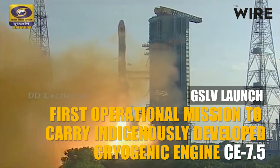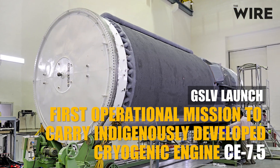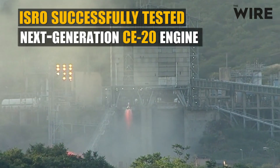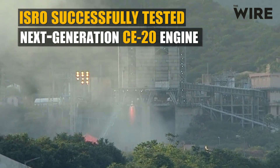The GSLV launch was also the first operational mission to carry India's first indigenously developed cryogenic engine, the CE 7.5, while ISRO successfully tested the next-generation CE 20 engine, which will fly on one of ISRO's biggest missions in 2017.